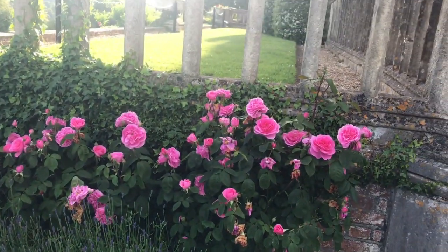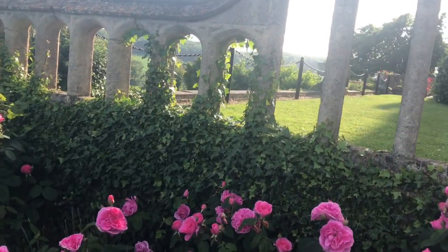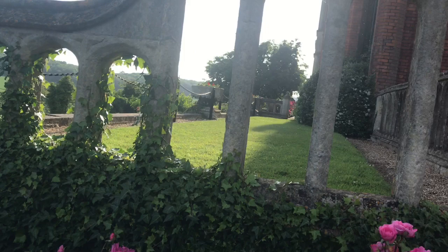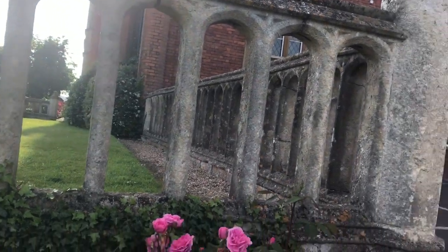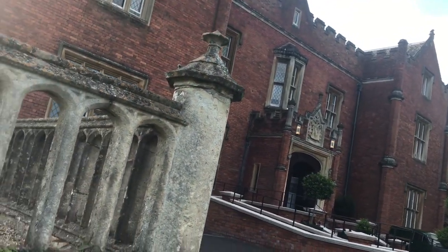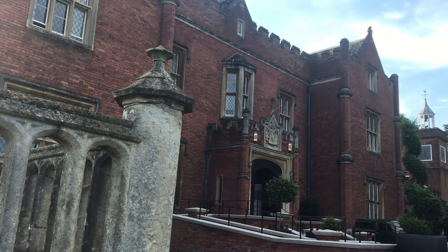What inspired me to do this video is the actual history of the place, when I read about it. When I do videos I always try to read about the history of the place, though this is a very limited amount of information I've got. So the house, Latimer House, is a house that used to belong to the Cavendish family, Baron Chesham.